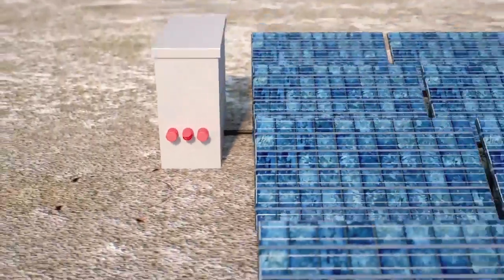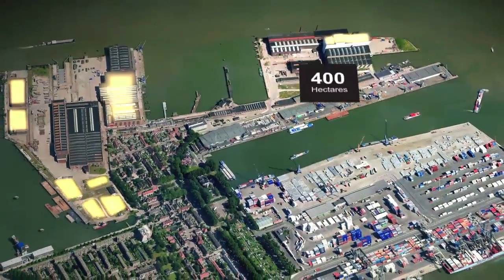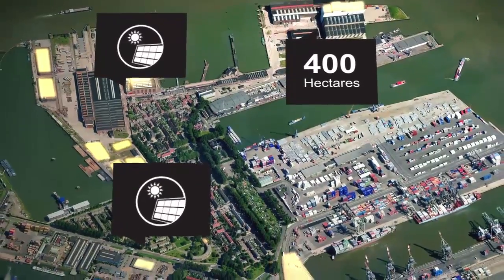Development of solar energy is in full swing, with the potential of placement of solar panels on more than 400 hectares of roof space, in public areas and on temporary sites.